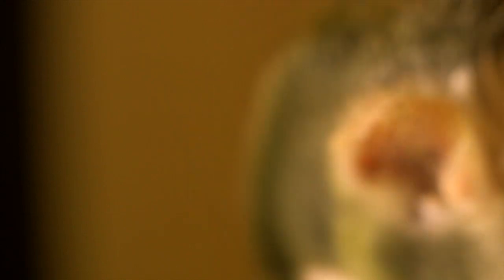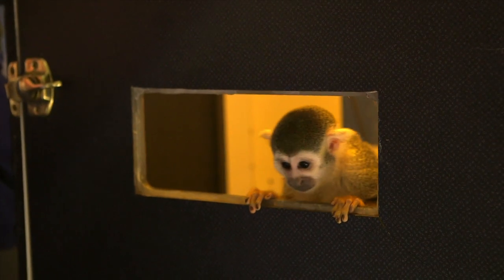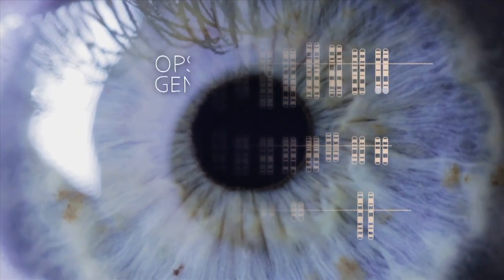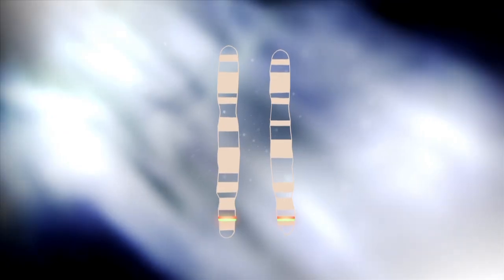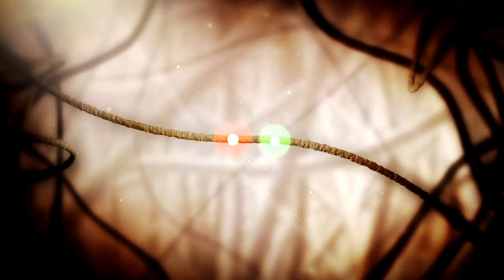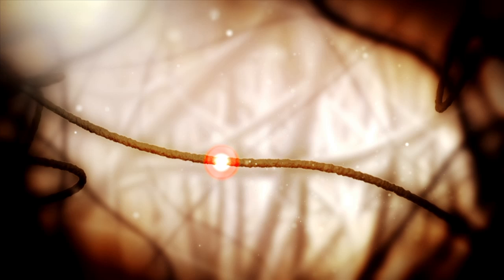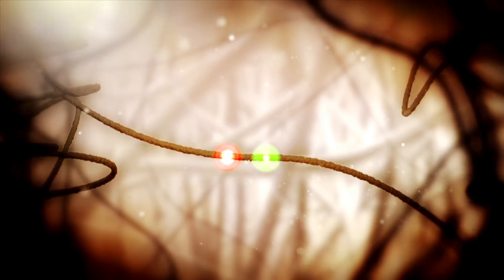We think our early primate ancestors were like Kramer — they had just two opsins as well. So how did they evolve a third opsin? The answer is in our DNA. Each opsin is encoded by a single gene. When scientists compared these genes, they found that the gene for the newer opsin sits right next to one of the old ones, and they are incredibly similar. The old opsin gene was duplicated, and over many generations, one of these copies acquired small mutations that allowed it to detect different wavelengths of light.